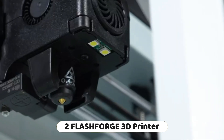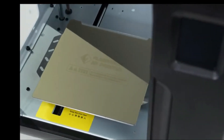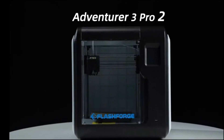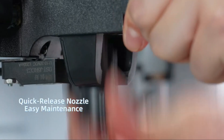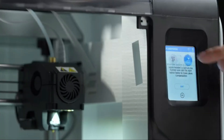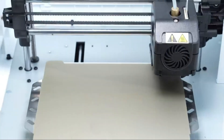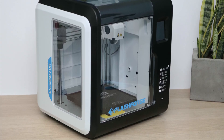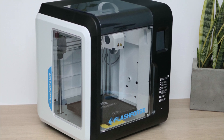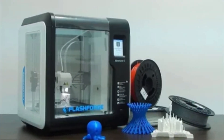Number 2: the FlashForge Adventurer 3 Pro 2 3D printer is a versatile and user-friendly 3D printing device. High-speed printing: the printer offers a standard print speed of 200 mm per second, and it can achieve a maximum speed of 300 mm per second when equipped with a 0.4 mm high-speed nozzle kit, allowing for efficient and rapid 3D printing. Auto leveling: the Adventurer 3 Pro 2 is equipped with a 9-point automatic leveling system, ensuring the print bed is leveled for accurate and reliable printing.